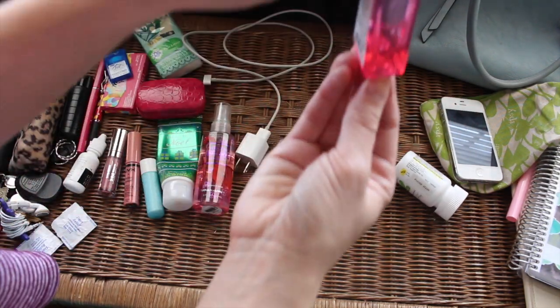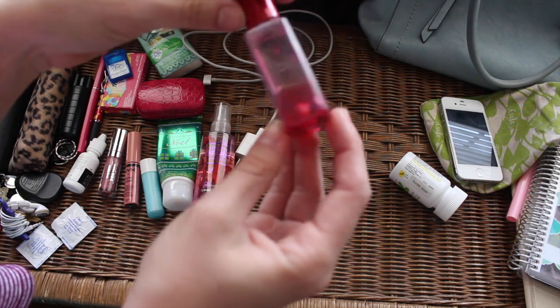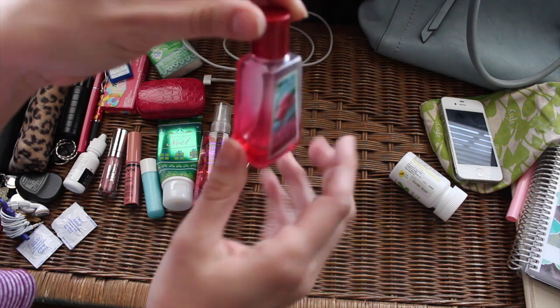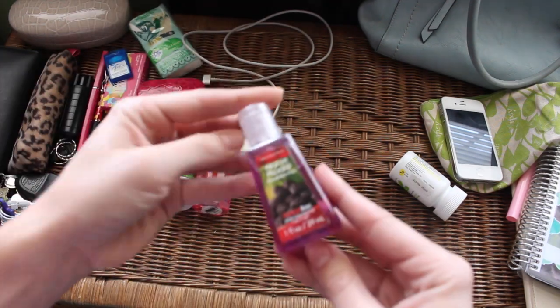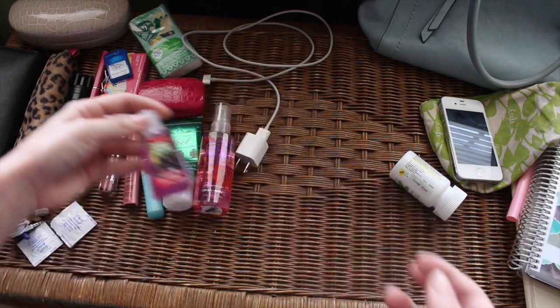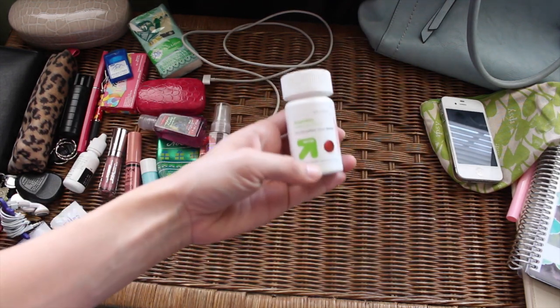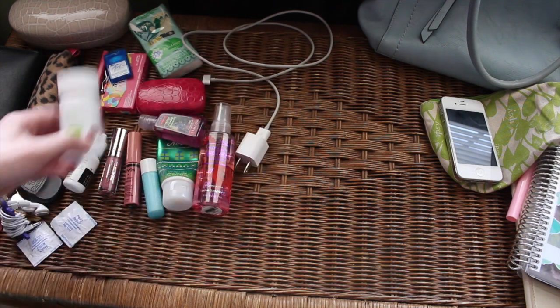My hand sanitizer is almost gone, so I might leave this on my vanity and get a fresh one for my purse. I went to grab a new one — I picked Fresh Picked Blackberries, which is such a summery scent. I also have ibuprofen — it's the Target brand — and I like having that on me.